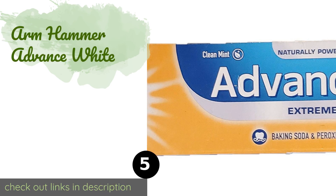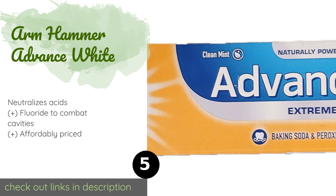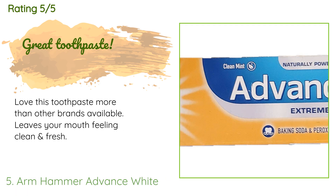The next product is Arm & Hammer Advance White. At just under 3 ounces, Arm & Hammer Advance White is near the upper limit of the TSA guidelines, so it's great for those going on a long trip or families trying to save money by not checking luggage. Plus, the baking soda in it helps to fight stains. The price is around $10, with an average rating of 4.5 stars from more than 148 customer reviews.